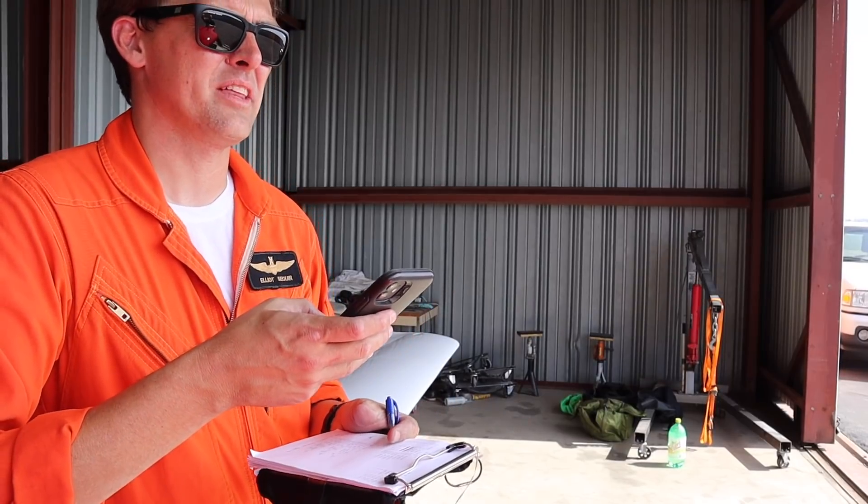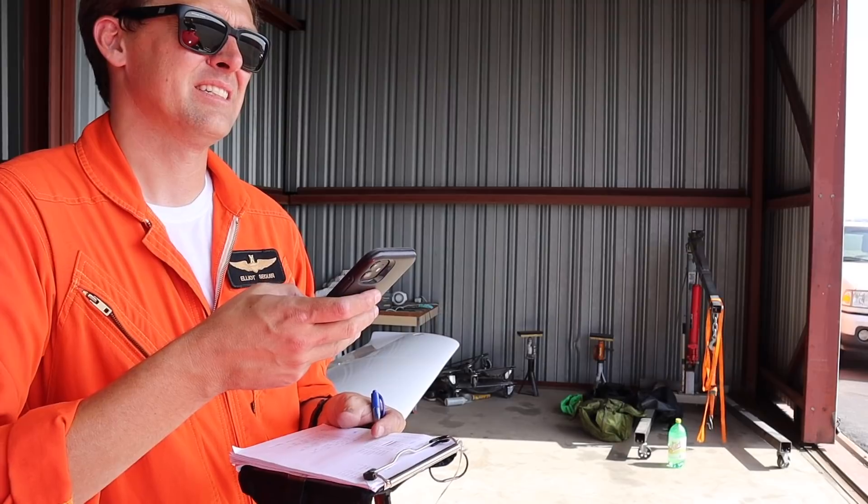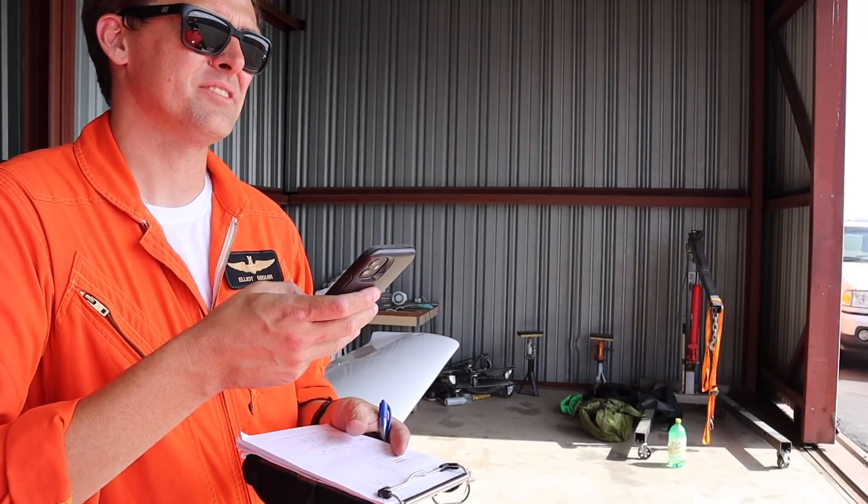Bailout altitudes. We'll use 4,000 — out of control below 4,000, we're going for the door. That gives me 3,000 feet. Let's make it five. So out of control below 5,000 feet.